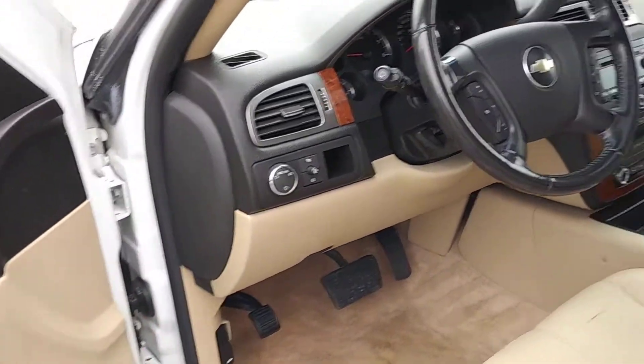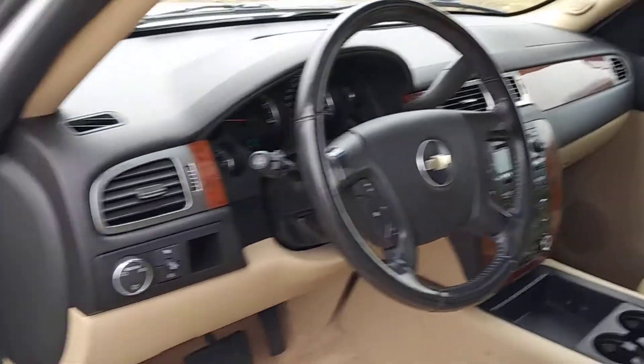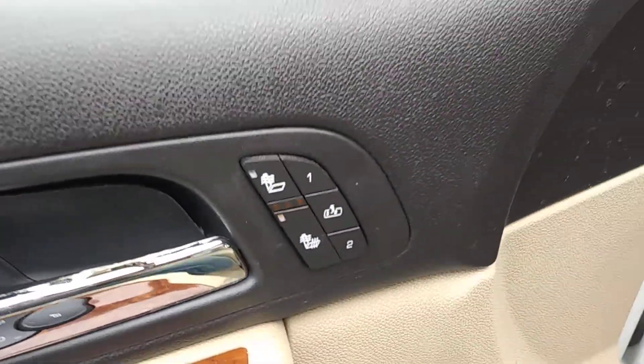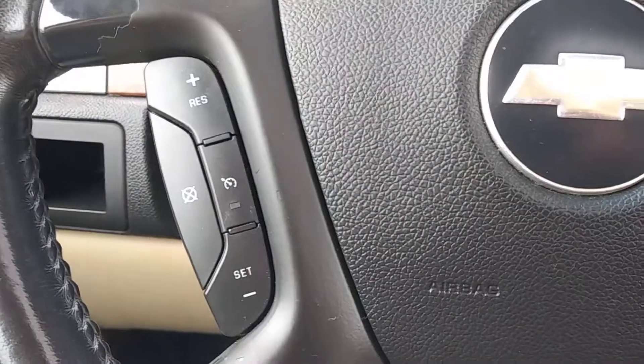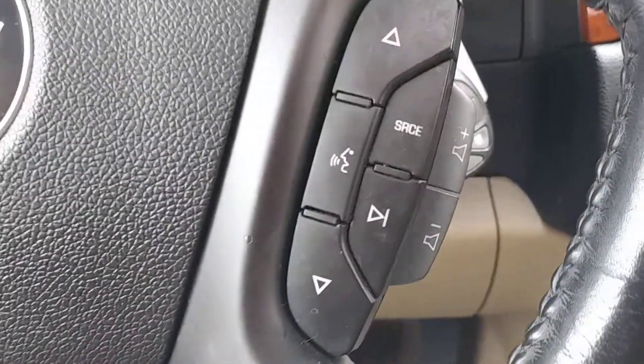Up front, the theme continues but adds a lot of wood grain trim to this tan leather interior. You have power locks, windows, and mirrors, as well as heated seats. Right here on the steering wheel you'll find cruise control on one side, and stereo controls, Bluetooth, and volume on the other side.